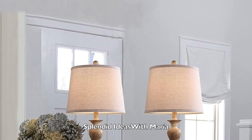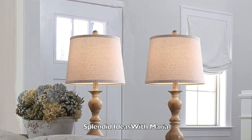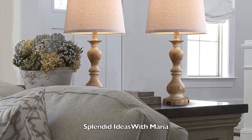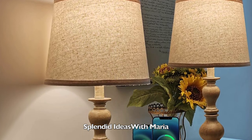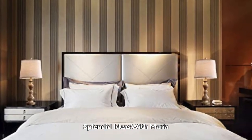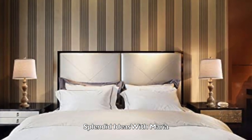Number seven is this rustic table lamp set. This bedside lamp's design is very vintage and rustic. They come with two high quality USB charging ports. Whether the lamp is on or off, it is super convenient for you to charge all of your mobile devices.